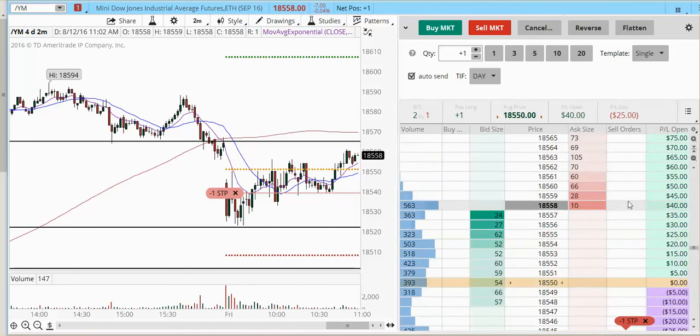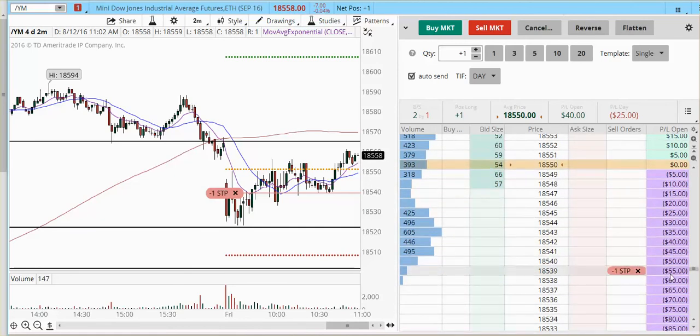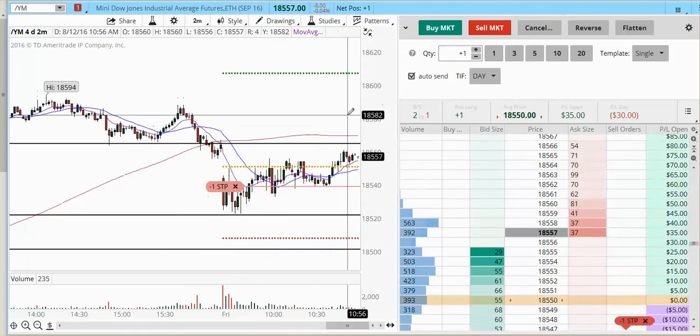The reason why I took it with one contract is for you guys to see the stop right here. The stop is placed as a hard stop at 18,539, and I'm risking $55 on this trade. You can see that you could basically trade for points and have very tight stops.